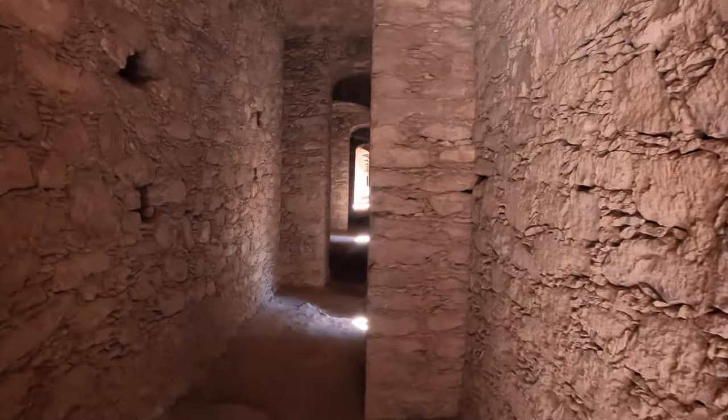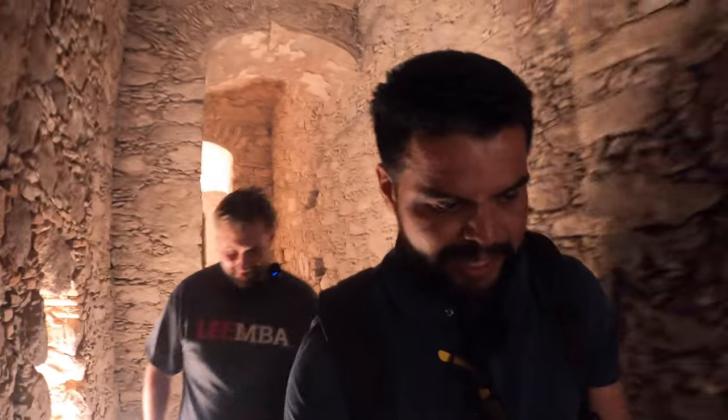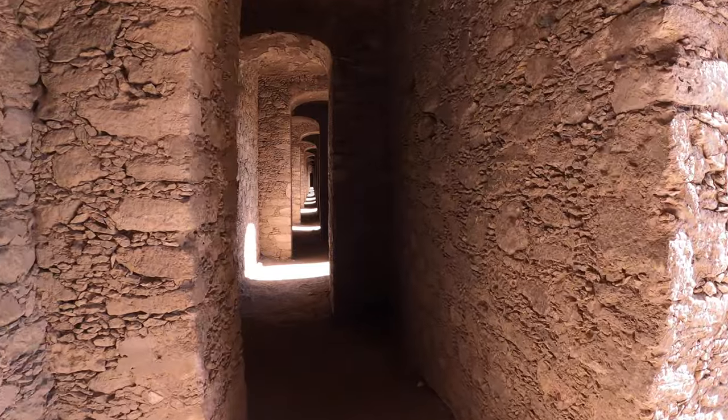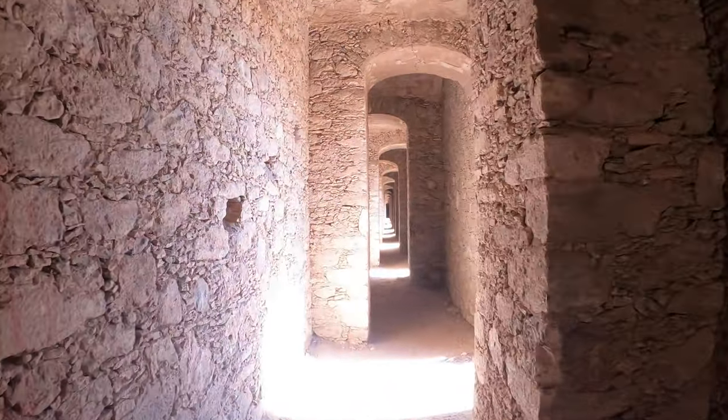I'm almost more impressed with this than the ovens, but the ovens are what people come to take pictures in front of. It still looks super far away — I can't even tell how far away it is. It doesn't feel like we're halfway done with this tunnel. All right, guys, we're coming up to the end. The last column — I'm not sure if there's anything here to see, or it may just end.